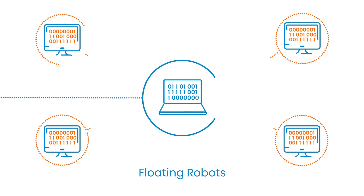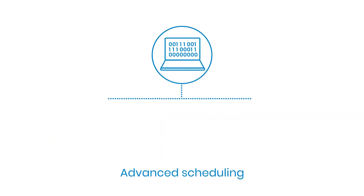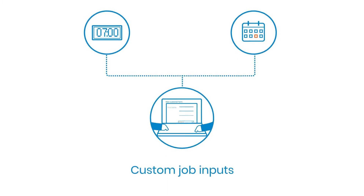2018.3 introduces a host of new features to manage and scale your automations easier than ever. Go — download it for free now.